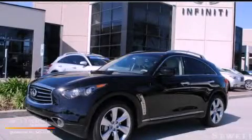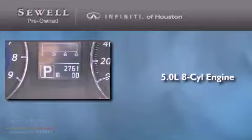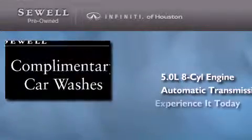This is a 2013 Infiniti FX50. It features a 5.0-liter, eight-cylinder engine and an automatic transmission. Its top features include a double wishbone independent front suspension, a navigation system, a sunroof, a low-tire pressure indicator, alloy wheels, and xenon headlights.